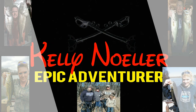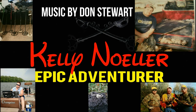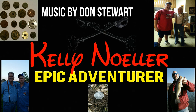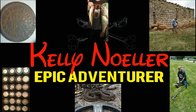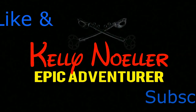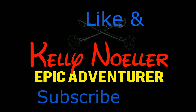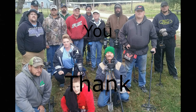I dream of relics and gold, I search for riches untold — adventure's always close at hand. I walk the fields and streets, finding treasures under my feet, discoveries across the land. Let's get the metal detecting bug — let's get her dug!